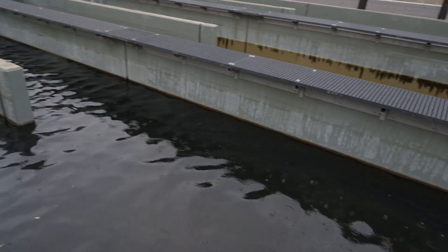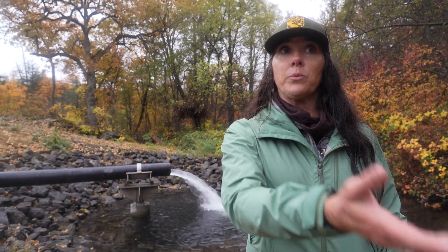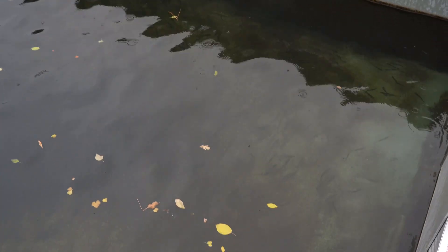We have more resilient fish being produced due to water quality improvements. We're releasing various life histories, which gives the fish an opportunity to out-migrate at different times of year, mimicking what we would see in the river naturally.